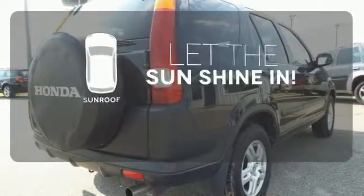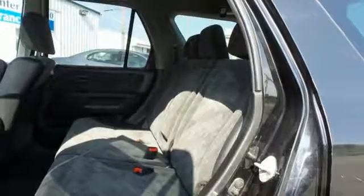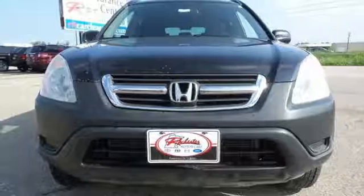Let the sunshine and fresh air in with the sunroof. If you're looking for a versatile vehicle with plenty of room, comfort, and get up and go, look no further than this CR-V.